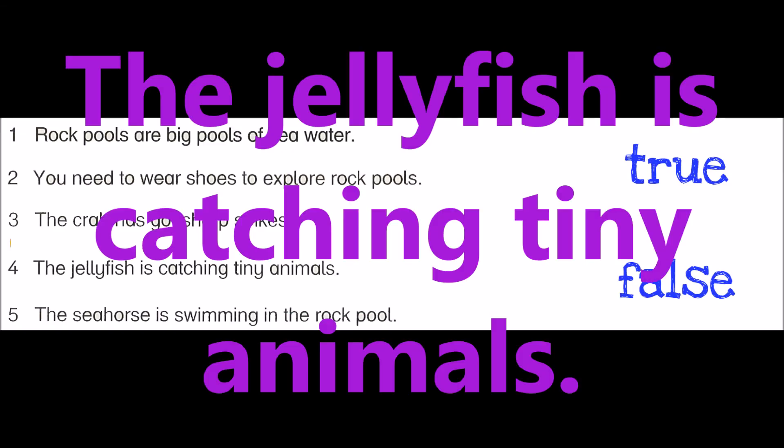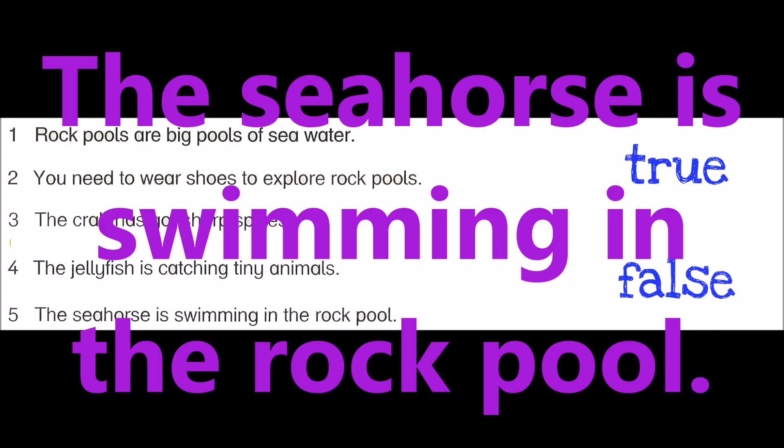Number four: The jellyfish is catching tiny animals. It's true. Number five: The seahorse is swimming in the rock pool. It's true.